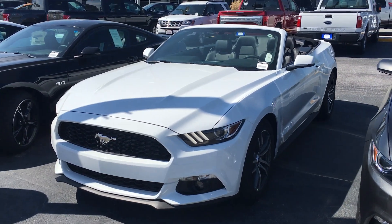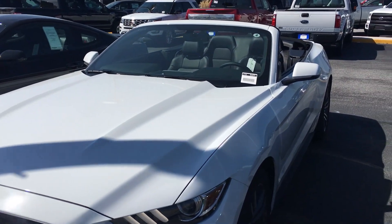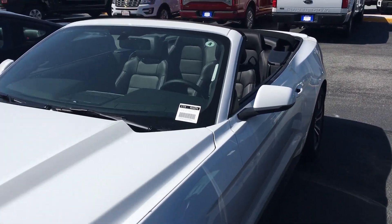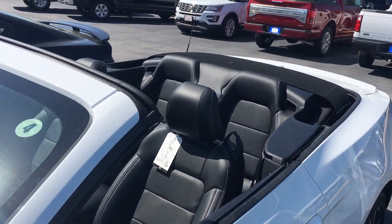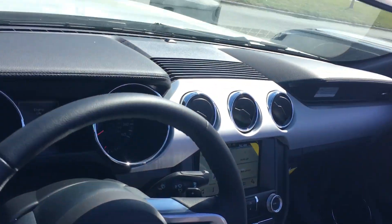Hey, this is Deke at JC Lewis Ford, and I just want to take this moment to show you this 2016 Mustang EcoBoost Premium Convertible. Doesn't get much better than this — this baby's got leather in it.